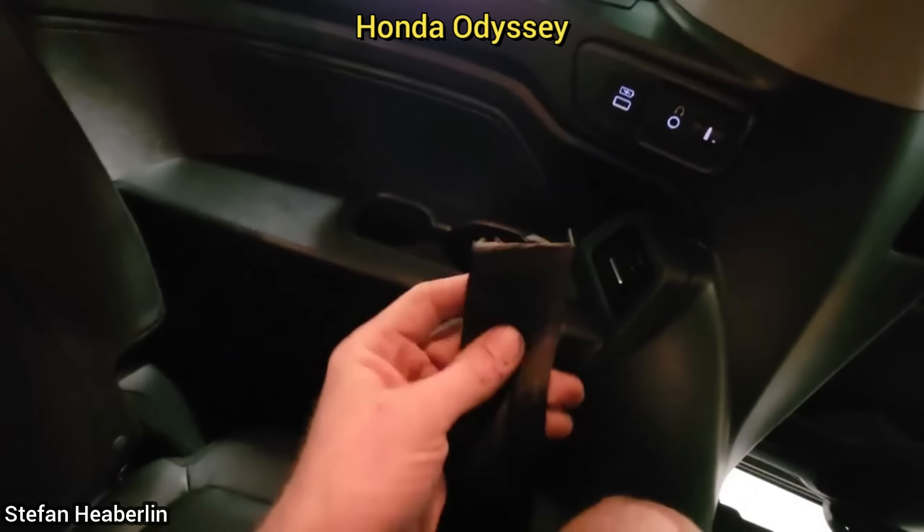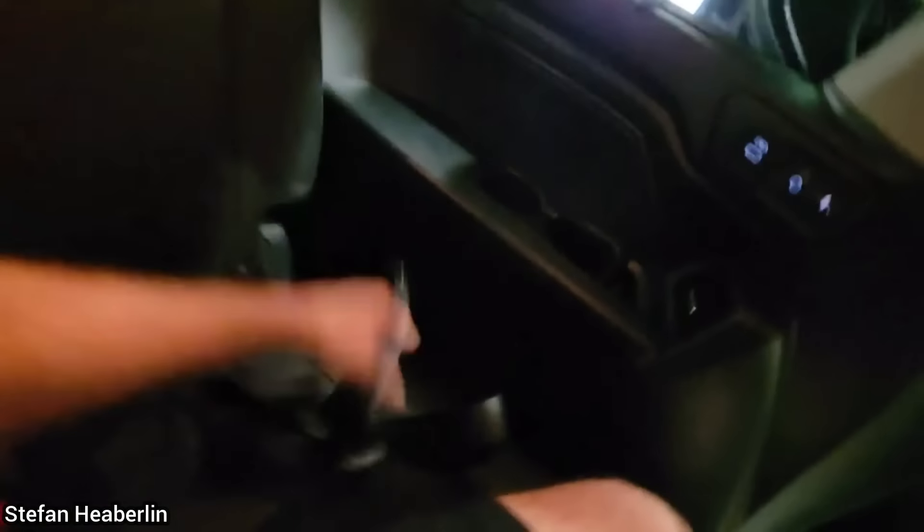This vehicle was brought in as the customer said their child got stuck in the third row seat due to the seat belt being locked, and they had to call the fire department to cut the seat belt. The customer also wanted it covered under warranty — you could literally just do that.